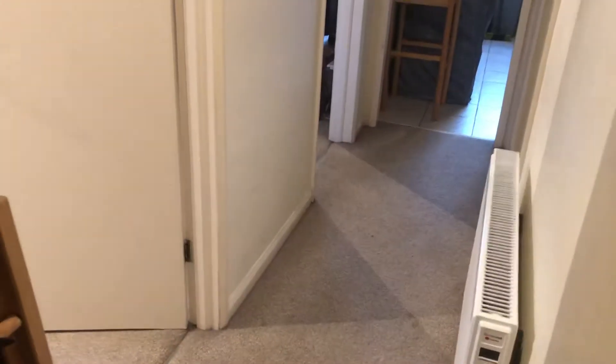This is Linkor, it's a first floor purpose built one bedroom flat. As we come in we have a storage cupboard.